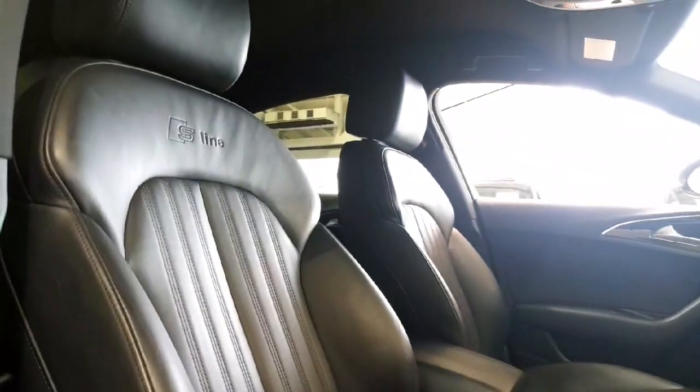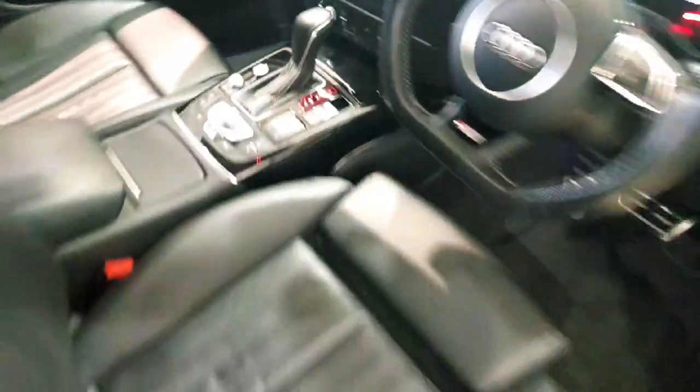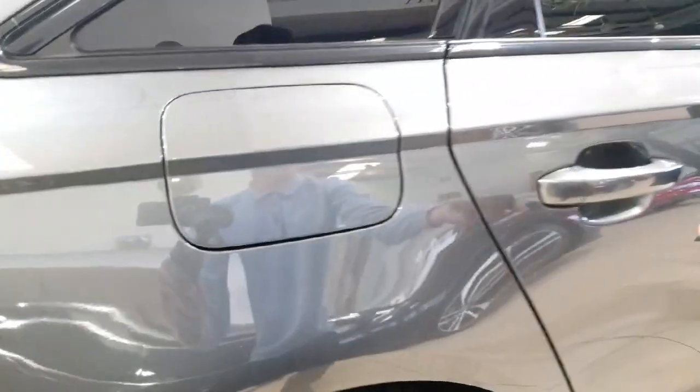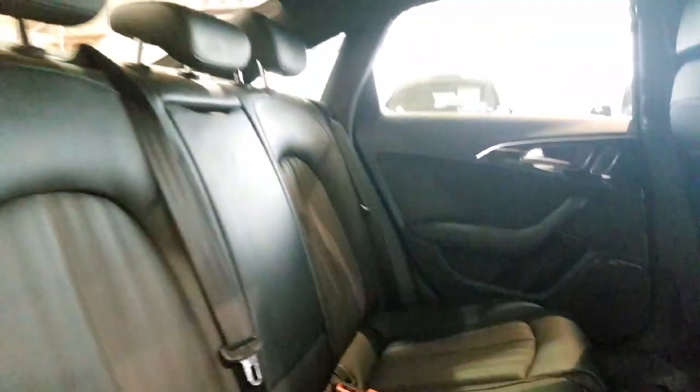This car has memory seats as well — full electric seating with electrically adjusted lumbar support, S-line full leather interior, flat-bottom steering wheel, automatic DSG gearbox, and heated seats. You have tri-zone climate control on this car as well.